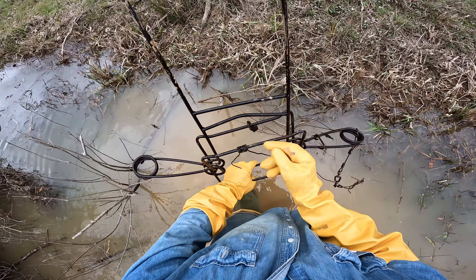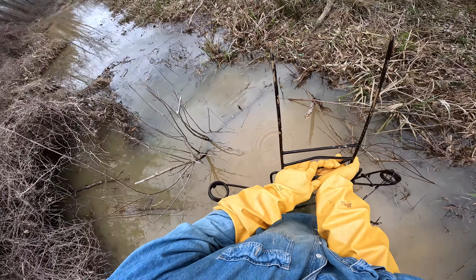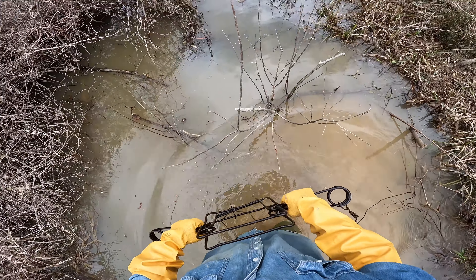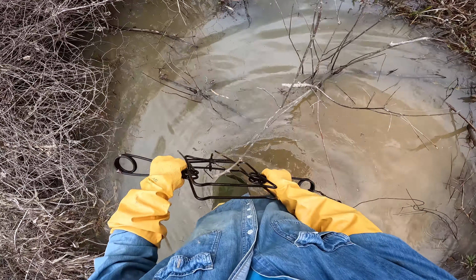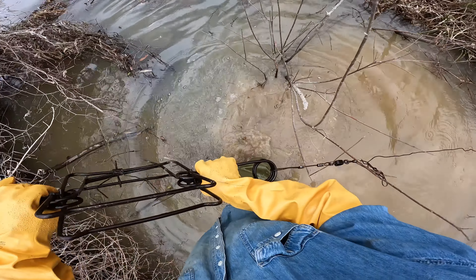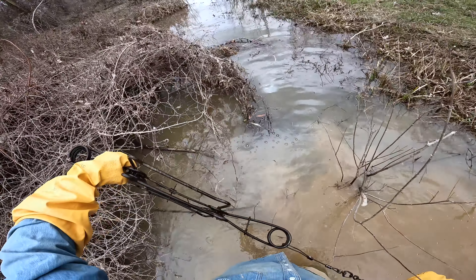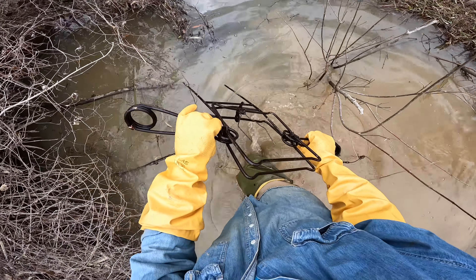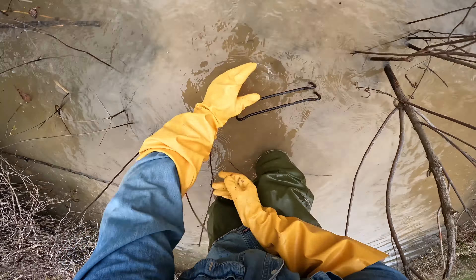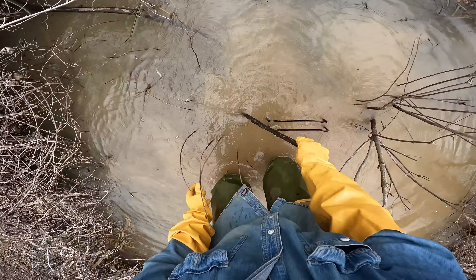A little chance of rain here in the next little bit. It's not supposed to amount to nothing - depending on who you listen to, anywhere from an inch to an inch and a quarter tonight, but now they've backed off to just a chance of a little bit coming this afternoon. Which is good because I don't really need any rain, especially pulling sets all day tomorrow.